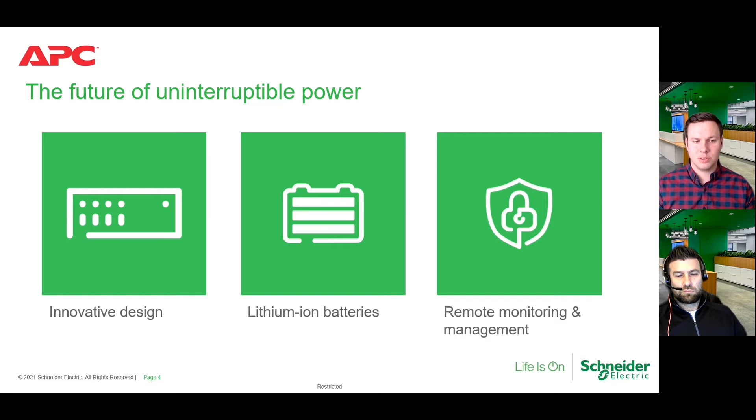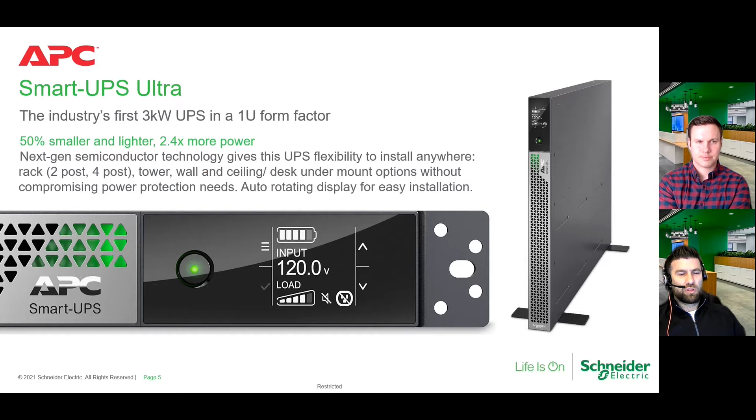One of our flagship smaller products is the three kilowatt unit. You are seeing that correctly — it's not a typo. This is a 1U form factor, three kilowatt UPS. Our R&D teams have done an outstanding job figuring out how to solve the exact challenges you're having on a daily basis — how do you do more with less, how do you set it and forget it? Until now, you couldn't just set it and forget it. You always had to worry about replacing batteries and whether the UPS was working correctly or taking up too much room. That all changes here.